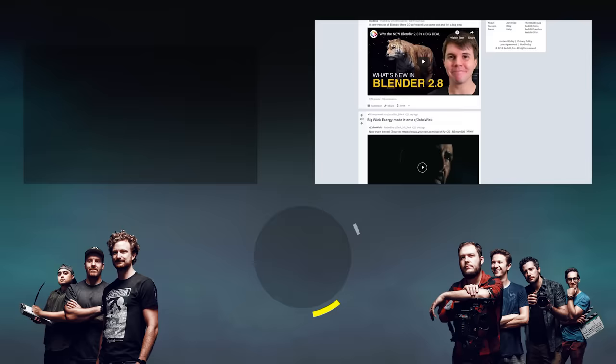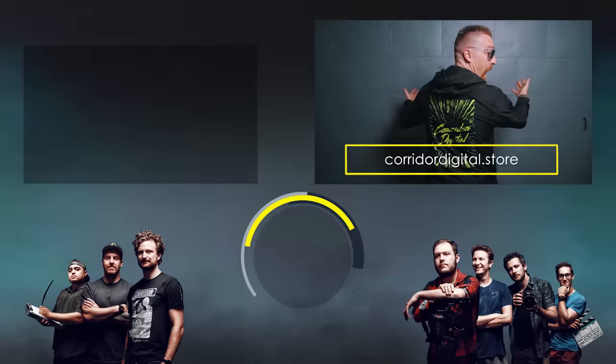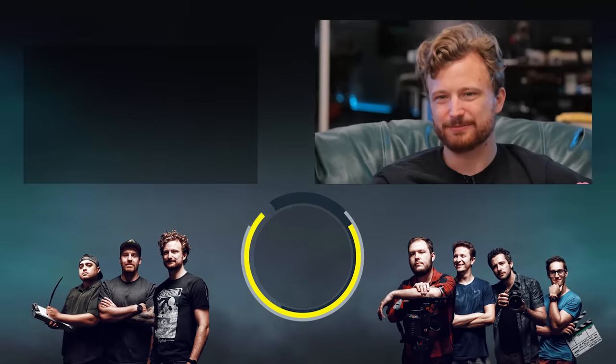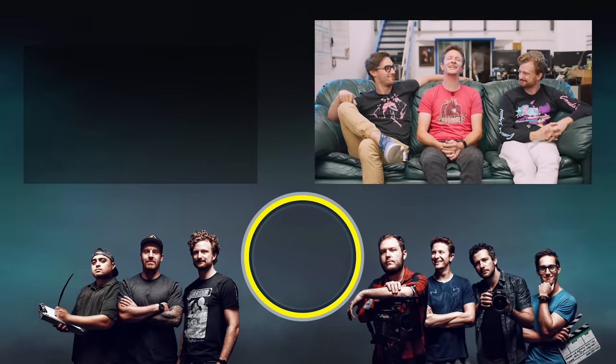We've got a subreddit at r/corridor — link in the description below. We've got merch at corridordigital.store. We've also got an Instagram at corridordigital. All these things are in the description — please consider following. Lots of good stuff coming up, make sure you subscribe to the channel and hit that bell!